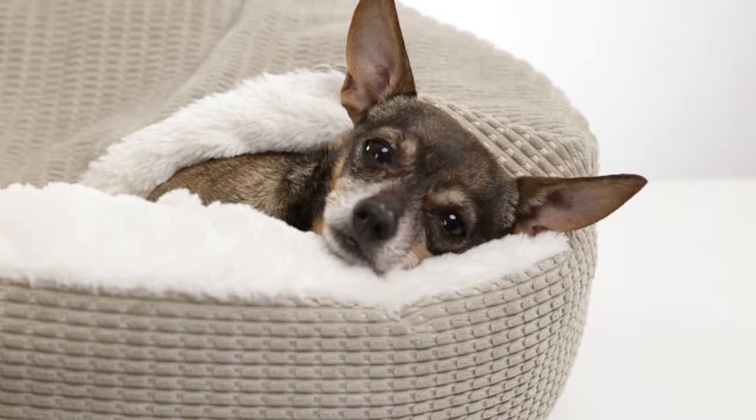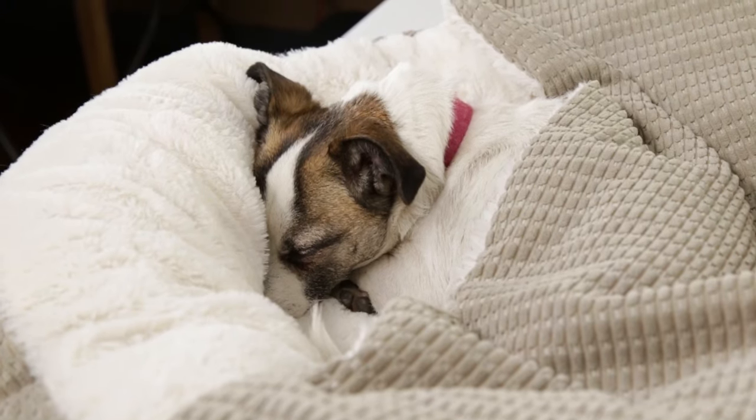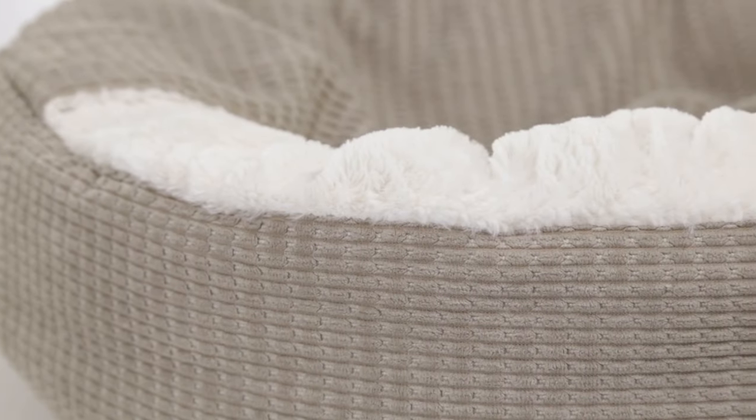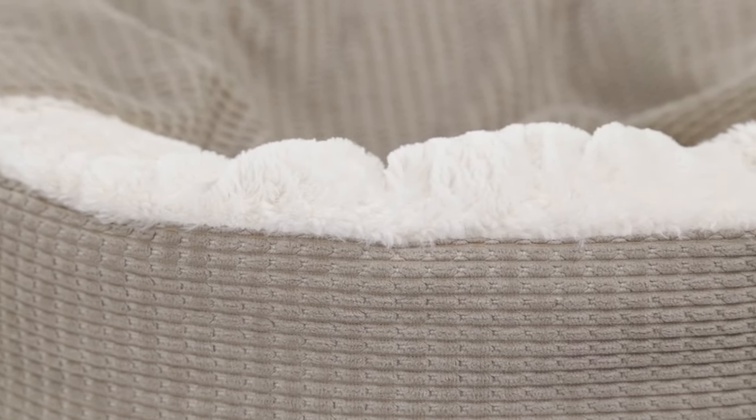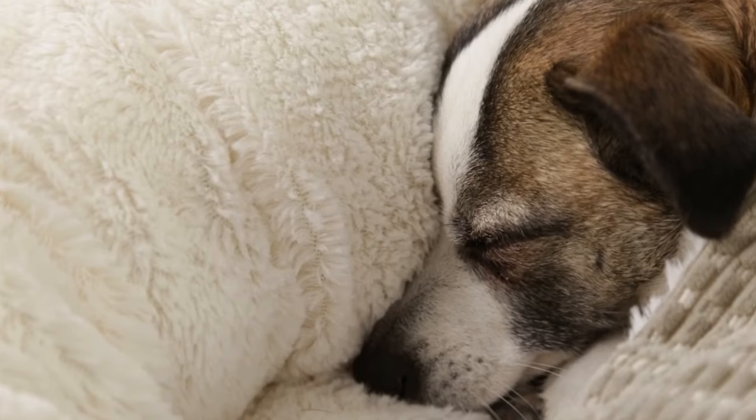Cushioned walls provide an ideal headrest, and deep crevices provide extra space for burrowing. The Mason Cozy Cuddler features a fashionable corduroy exterior, and its interior is lined with ultra-soft and luxurious faux fur, which aids in deeper sleep.